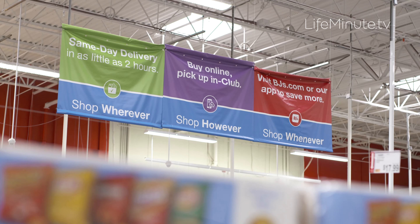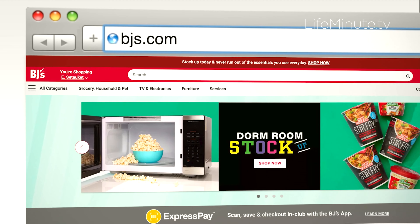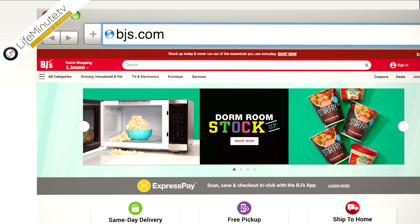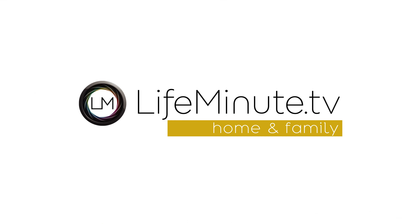Easy go-to snacks are always great must-haves, and again for any students heading off to college, they have comforters, sheets, toothbrushes, and towels — they've got it all. So if you're not a member of BJ's yet, head to BJs.com or visit any BJ's Wholesale Club near you.